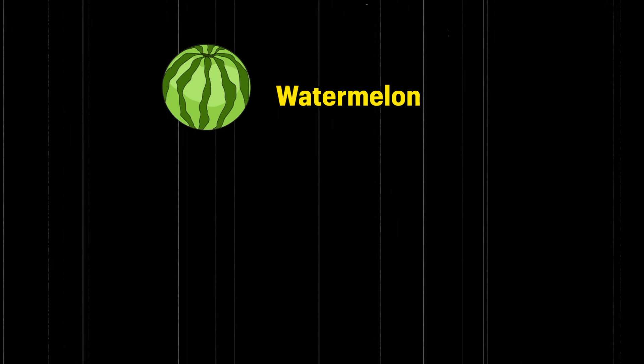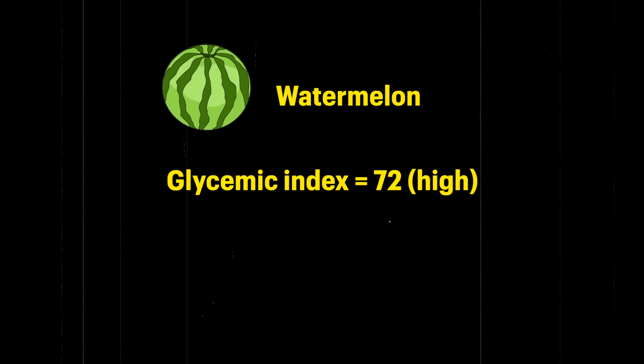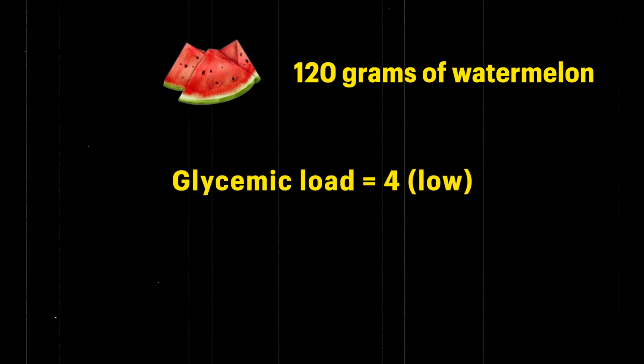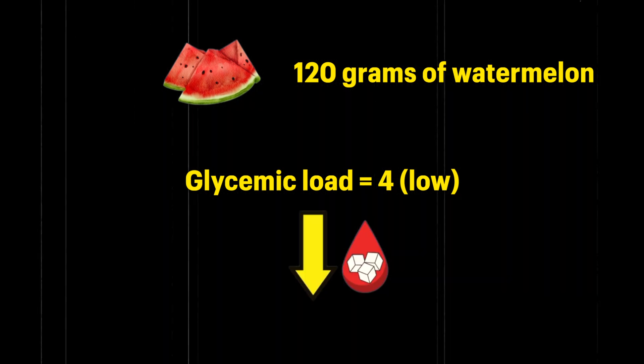Take watermelon as an example. The glycemic index of a watermelon is 72, which is considered really high — meaning it will raise your blood sugar levels significantly. But here's the fun bit: if you take a simple serving of about 120 grams, the glycemic load is just 4, meaning the overall impact on your blood sugar is really low. So a watermelon can raise your entire blood sugar, but a typical serving doesn't really affect it as much.